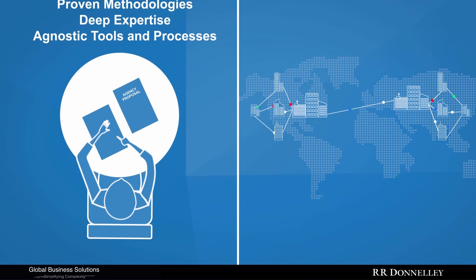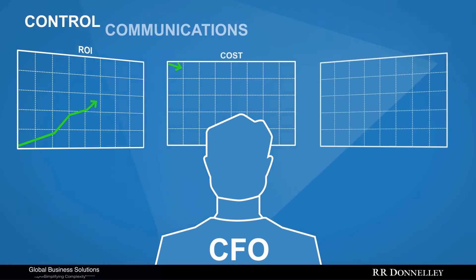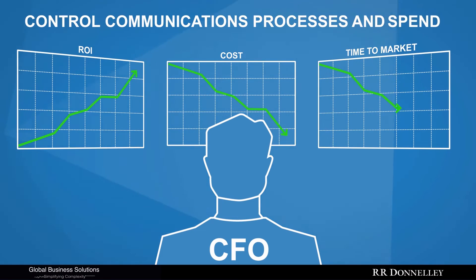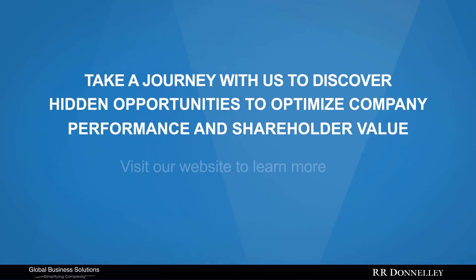We provide tools and processes to sustain these efficiencies by making sure the best vendor is paired with the job at the right price. With our help, you will gain the transparency you need to control the communication processes and spend across the most complex business environments. Take a journey with us to discover hidden opportunities to optimize company performance and shareholder value.